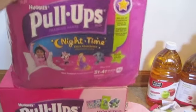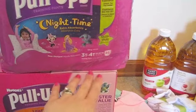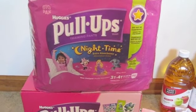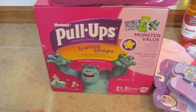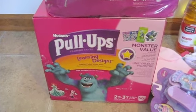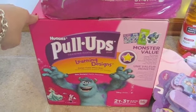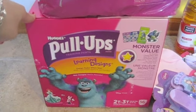Starting over here, there are some pull-ups — these are the nighttime ones. We're still needing these at nighttime for Bella. I've been getting the 3T/4T because she's right on the line between the two sizes, so at night these work well. She's staying dry some nights and not others. I did get another box of regular pull-ups, though we're not going through these as quickly. We just put them on over underwear if we're going out to appointments, events, and that sort of thing, just to catch accidents.